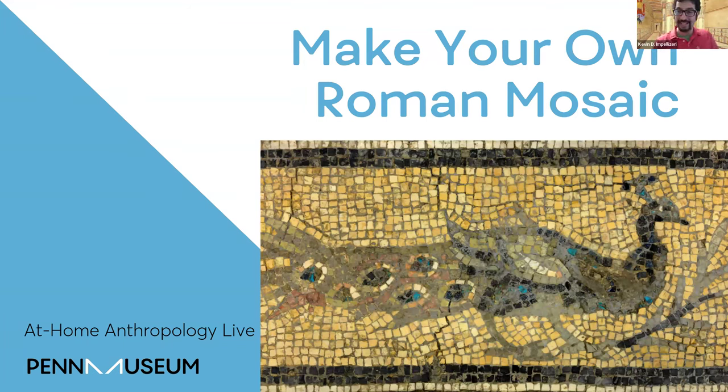Every week, we broadcast live from the Penn Museum and share information about archaeology, anthropology, and civilizations all around the world, past and present. Today we're going to be learning about Roman mosaics. We're going to learn about ancient Rome and a very popular style of decorative floor that the Romans developed — or at least found popular, as they weren't the ones who originally developed it. We're going to learn about some history, think like archaeologists, and learn how to design our own as well.